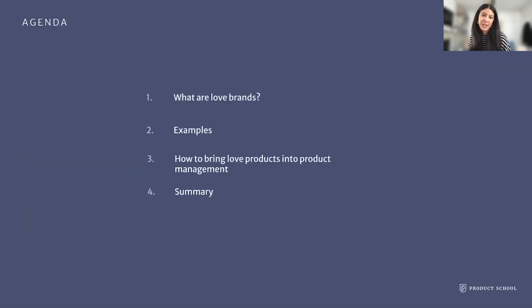So really quick overview — we're going to talk about what is a love product, give some examples, and then talk about how to bring them into the product management cycle.